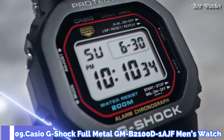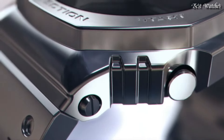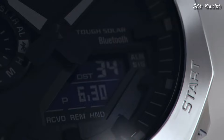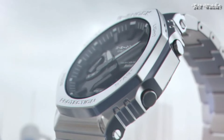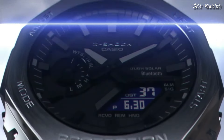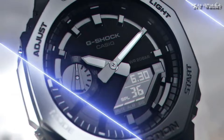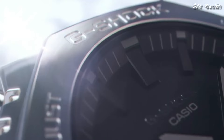Number 9: Casio G-Shock Full Metal GM-B2100D-1AJF Men's Watch, Japanese Solar Quartz Movement in 5691 caliber, stainless steel case of round shape. Case dimensions are 44.4mm in diameter and 12.8mm in thickness. Display type: analog digital. This timepiece has mineral glass, stainless steel band, and 200m water resistance.